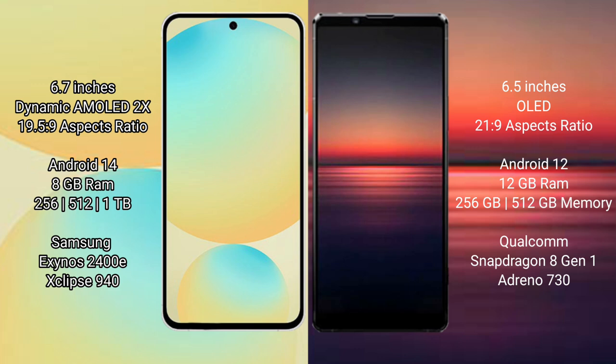Samsung Galaxy S24 FE runs on the Android 14 operating system. Sony Xperia 1 Mark 4 runs on the Android 12 operating system.